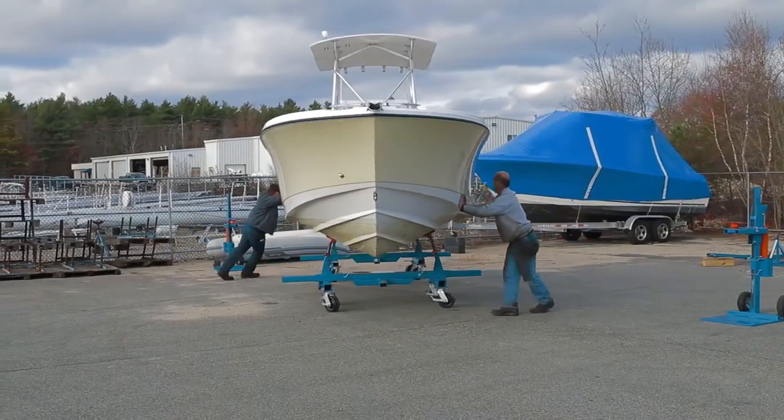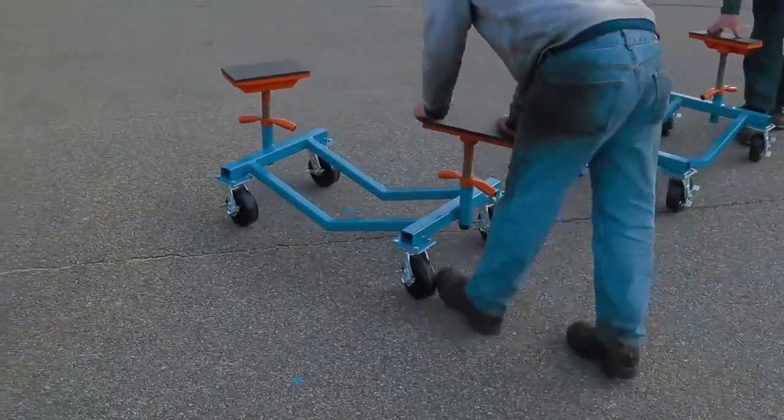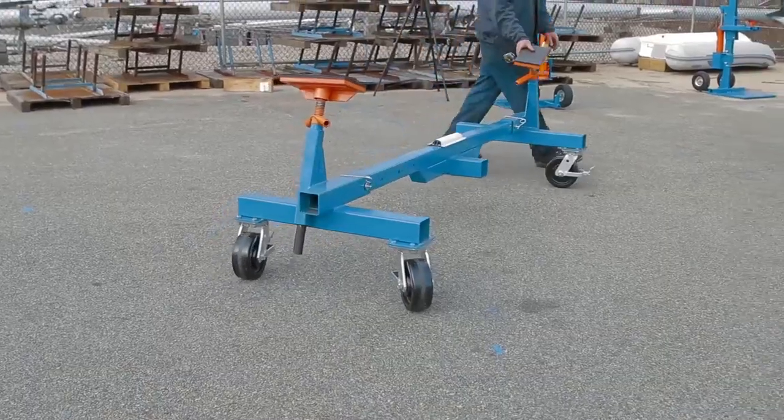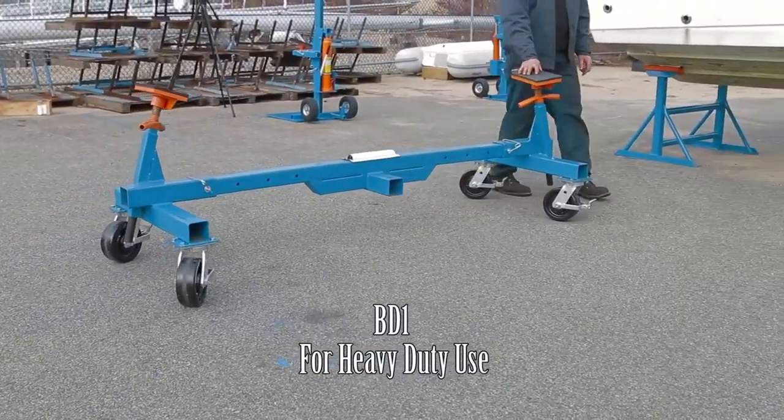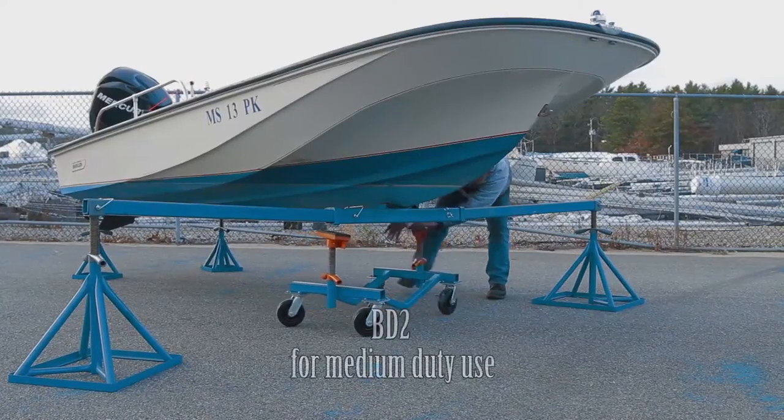Brinell Boat Stands manufactures dollies which are ideal for shop, showroom, boat shows, production lines and garages. We offer a heavy duty number BD1 and a medium duty number BD2.